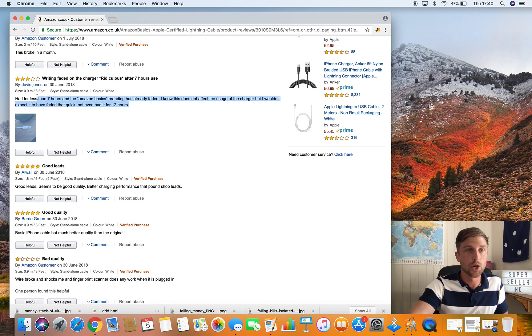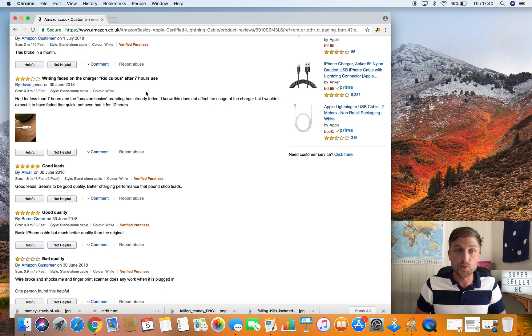Here we are — this for example. There is no verified purchase badge on that review, meaning that either it was bought on a private website, or potentially they bought it on a different account and went to review their purchase on the wrong account. Maybe a husband and wife — I see that happen quite a bit on my products, which is a bit of a pain.